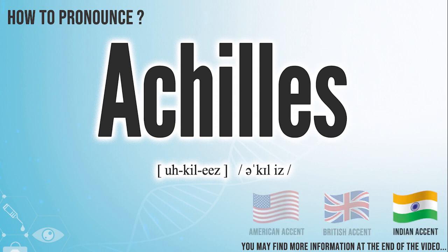In the Indian accent, it pronounces Achilles. Achilles.